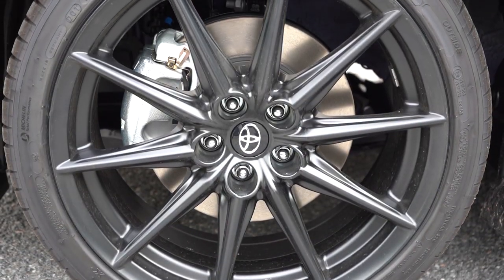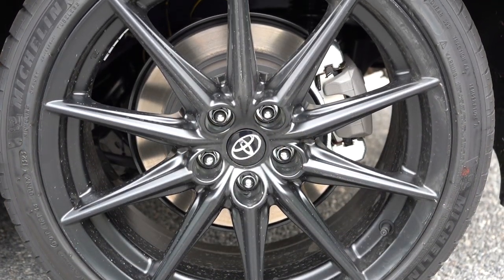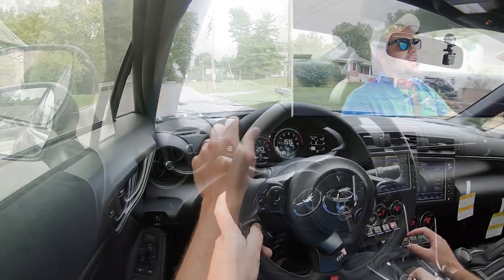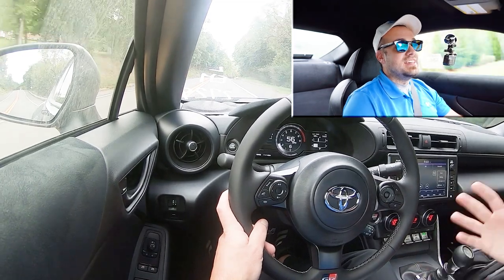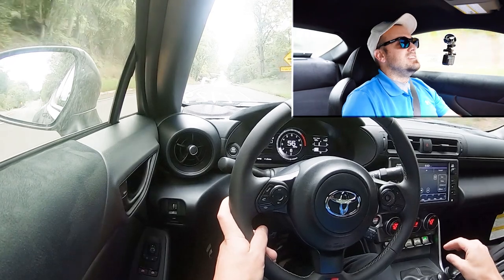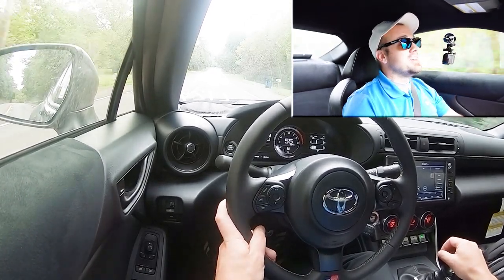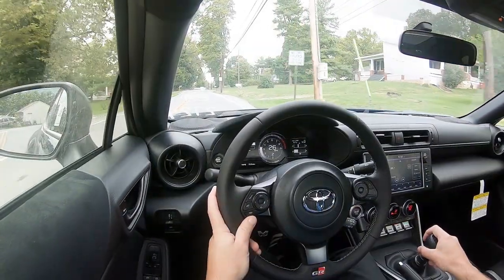Braking is equally important. Up front you'll find 11.6-inch ventilated front discs; in the back, 11.4-inch solid rear discs. The 60-to-zero stopping distance comes in at approximately 104 feet, which is extremely good. Typically you find sports sedans at 110 feet, and 120 feet is pretty average — so 104 feet is sports car territory. Braking feel is definitely on the firmer side, bringing you to a stop immediately. Absolutely no issues with the braking on this thing.